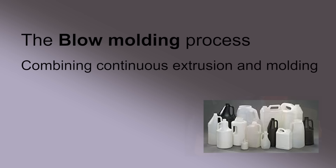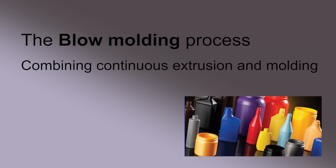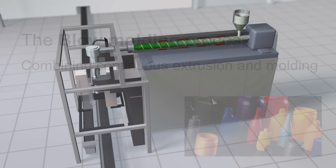There are many variations to the extrusion process, but a mixture of extrusion and molding is found in the blow molding process, where plastic is continuously extruded into a tube shape and then clamped in a mold and blown into its shape with compressed air.